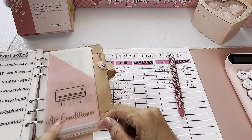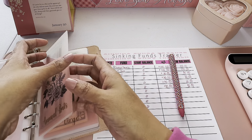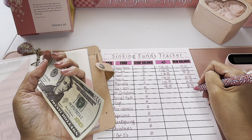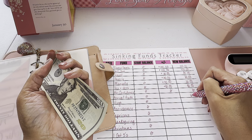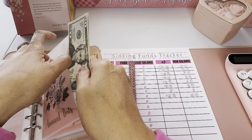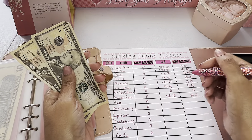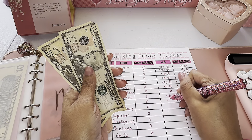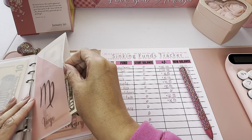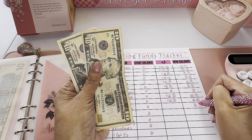Moving on to dated sinking funds: the air conditioner envelope — my daughter doesn't move for another couple weeks so I haven't started that one yet; it'll be to buy her an air conditioner. Annual payments has $20, $40, $50, $60 — so we added $60. Virgo is for Kevin's birthday — we have $20, so we added $20. His birthday is in September so we have a while, putting in $10 per pay period. Our anniversary, December 1st, has $20 — we added $20.